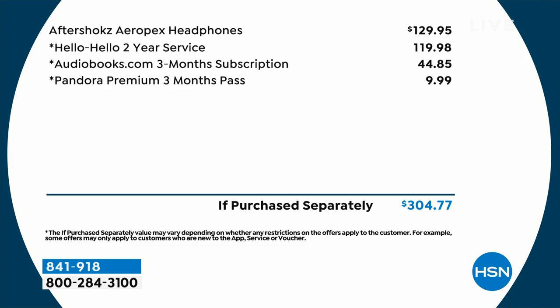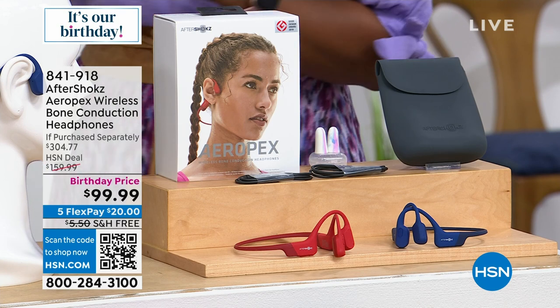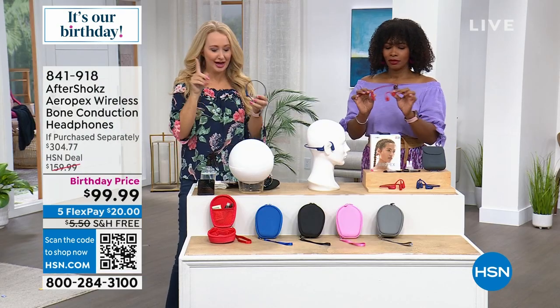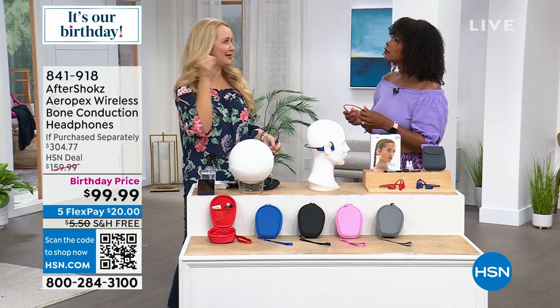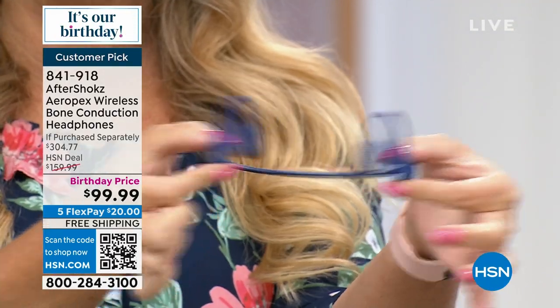I am a product evangelist for this brand because I've been living in these for nearly a decade. I'm the kind of person who doesn't always love jamming something in my ear canal — it doesn't always fit well, some earbuds pop out, and you get ear fatigue. AfterShokz are completely different. First of all, they are crafted out of titanium — unbelievably flexible. They fit every single person, whether you have a large or small head.